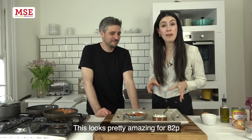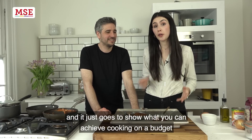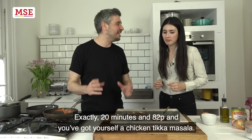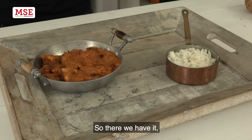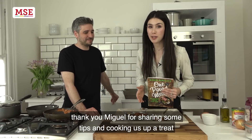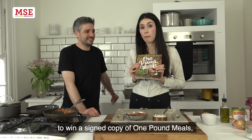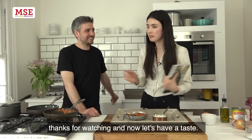This looks pretty amazing for 82p and it just goes to show what you can achieve cooking on a budget with a little bit of forward planning. 20 minutes and 82p and you've got yourself a chicken tikka masala. Thank you Miguel for sharing some tips and cooking us up a treat. If you'd like to enter our competition to win a signed copy of One Pound Meals, you can find all the details in our forum. Thanks for watching — now let's have a taste!